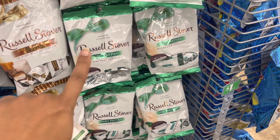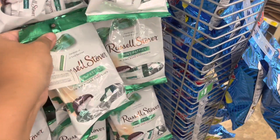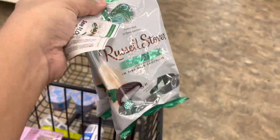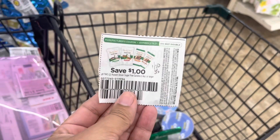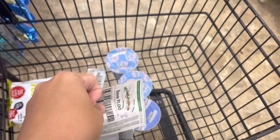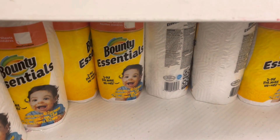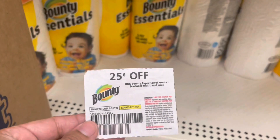Another deal I'm going to grab are these Russell Stovers. I know the coupon will attach to these, so I'm going to go ahead and grab two of them and use this dollar off of two that I got from the 1/10 Smart Source, making each bag 50 cents.